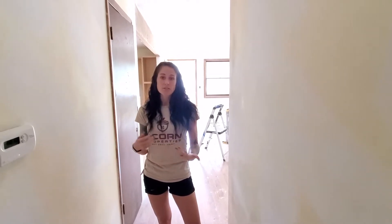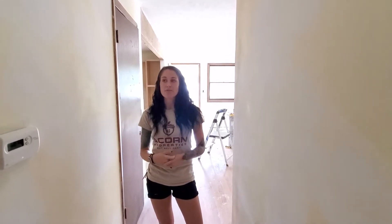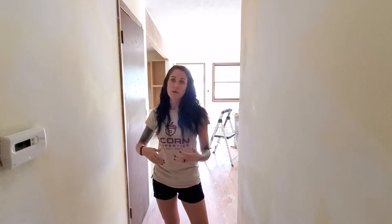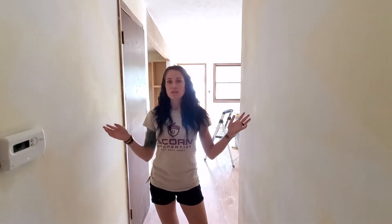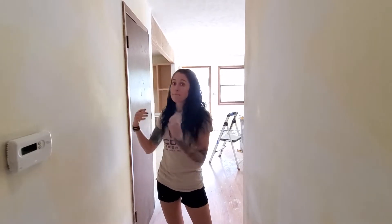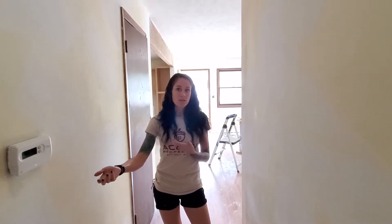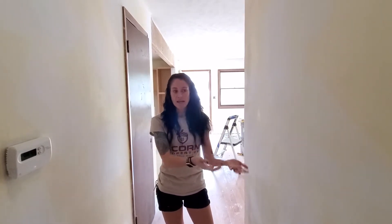Our contractors sometimes bring us deals because they know what we do. If a contractor we work with tells one of his clients, 'Hey, this basement wall is going to be $15,000 to rebuild,' and they say they don't have the money for that and maybe just need to sell and downsize — he'll say, 'Megan would probably buy it from you.' He knows he's going to get the work still on the basement, I get a property, and it answers a problem for the seller.